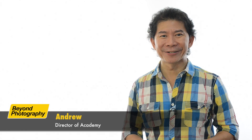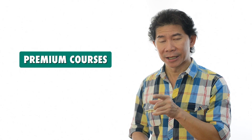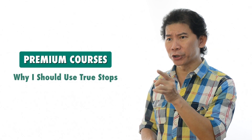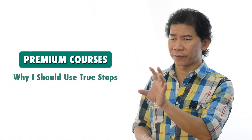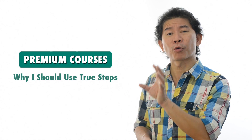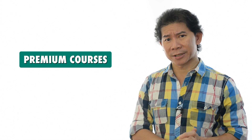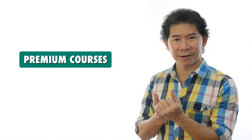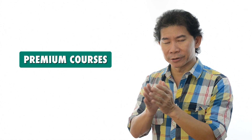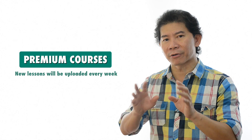Hi, my name is Andrew. What you're going to be watching is a tutorial that can be found on our premium courses. The title is 'Why I Should Use True Stops When I Should.' Premium courses are photography e-learning courses that you can subscribe to, where lessons are pushed to you every week covering every genre of photography.